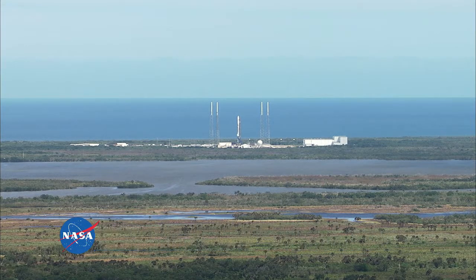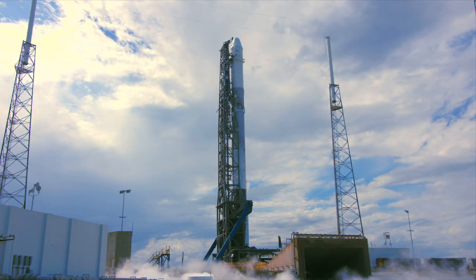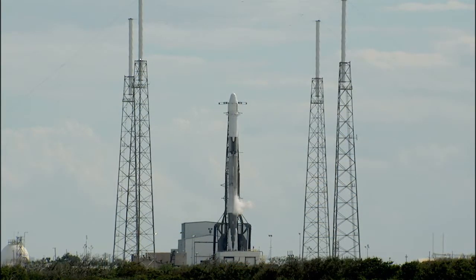After engine ignition, a hold-before-release system ensures that all engines are verified for full thrust performance before the rocket is released for flight. With a thrust greater than five 747s at full power, the Merlin engines launch the rocket to space. The first and second stages are connected by what's called the interstage. Falcon 9's second stage is powered by a single Merlin vacuum engine, nearly identical to the first stage engines but modified to operate in the vacuum of space, delivering the payload to the desired orbit.